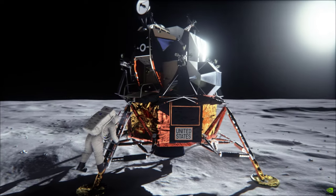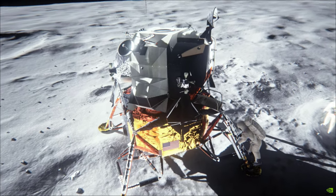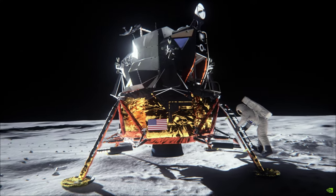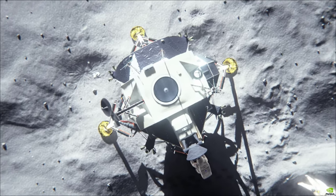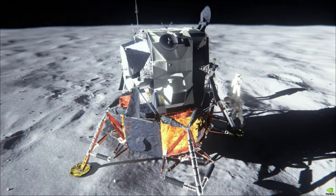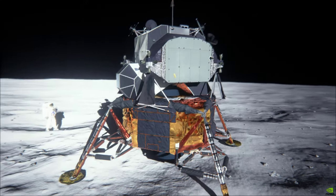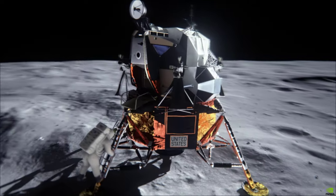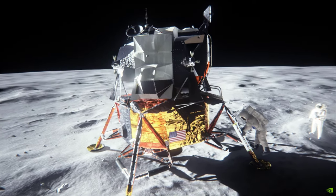We are now coming up on 30 seconds to acquisition of the command module. We'll stand by for that event. Network controller says we have acquisition of signal from the command module.